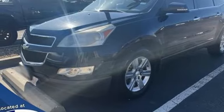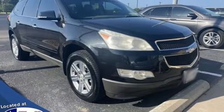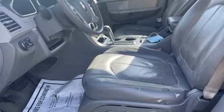Auxiliary audio input, aluminum wheels, fold-into-floor seat, and V6 engine. Chevy — 100 years of icons.